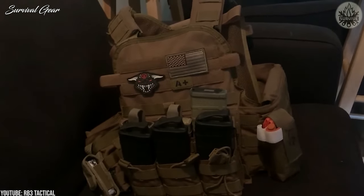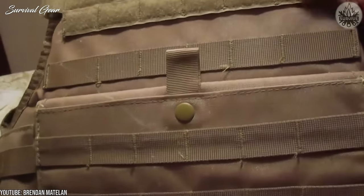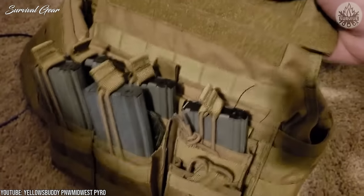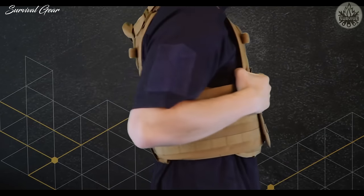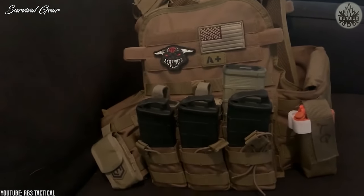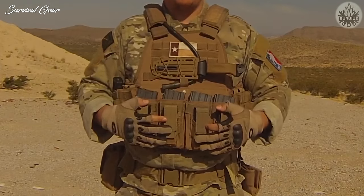Sure, there are higher-end vests that I would opt for if I were actually heading into a war zone, but for most people this vest will do the trick. I like the wide shoulder straps — it's a very comfortable and well-made vest and a simple rig made by one of the most reputable companies in the industry. Wrapping it up, the Condor MOPC is a very simplistic rig suitable for beginner to intermediate users and even some more advanced users. It's definitely a decent carrier.